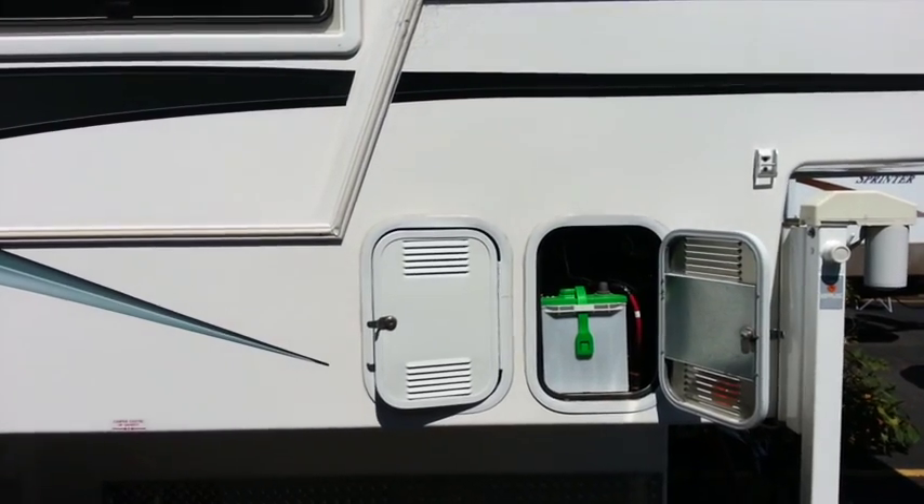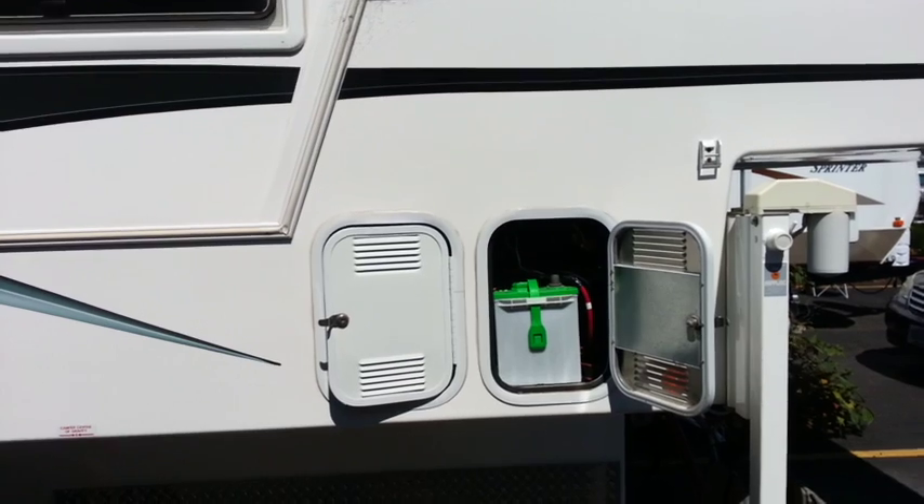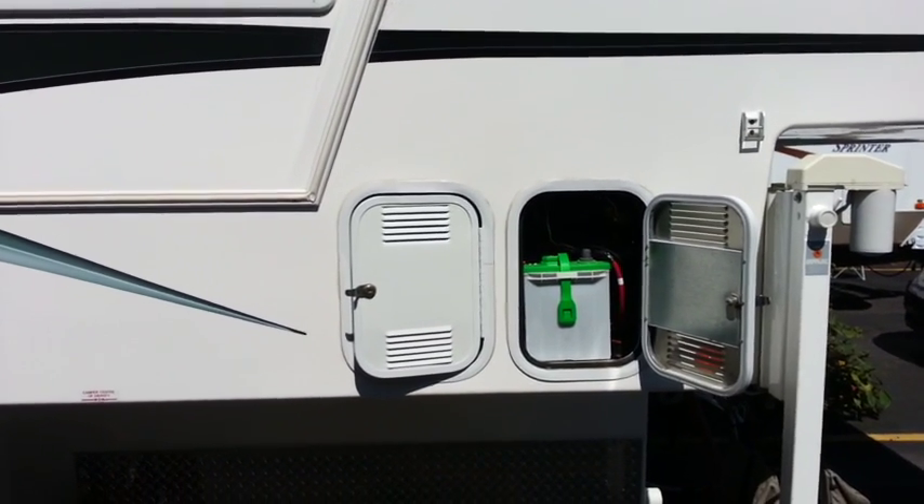That's really all I have to say today about solar. This is my solar update, August 2016. Thank you for watching.